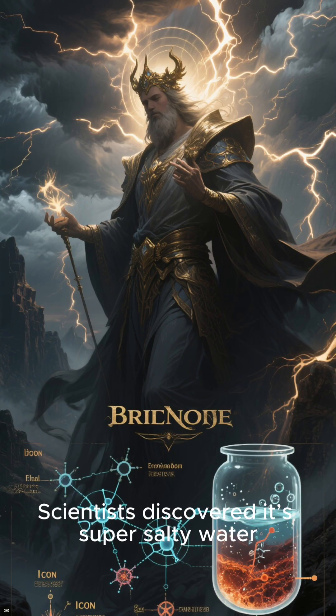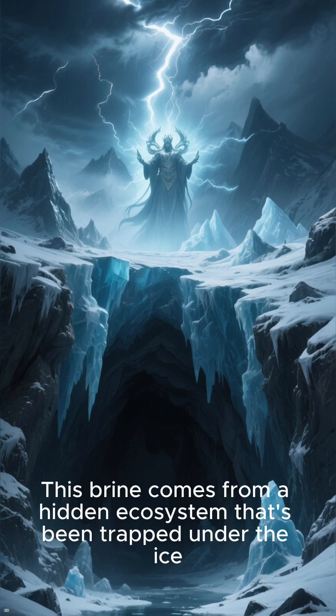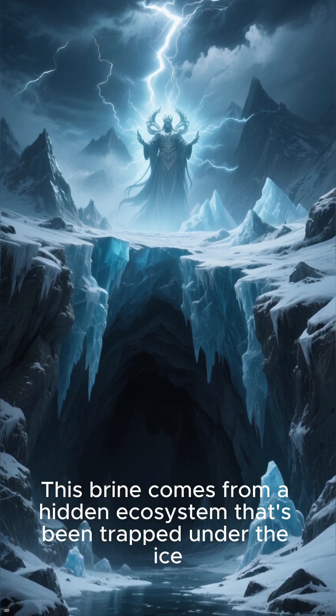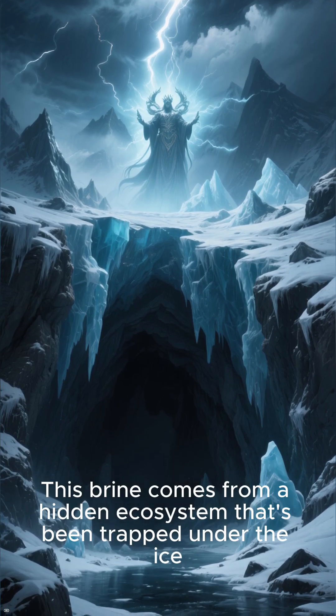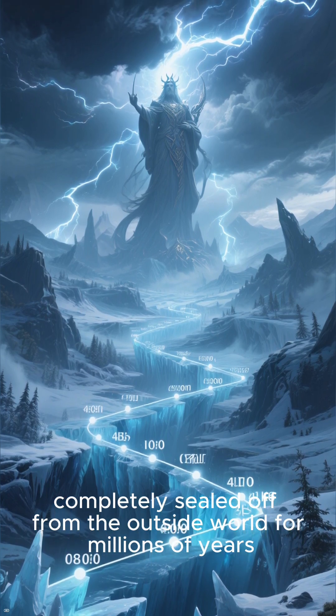Scientists discovered it's super salty water, or brine, that's rich in iron. This brine comes from a hidden ecosystem that's been trapped under the ice, completely sealed off from the outside world for millions of years.